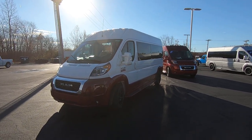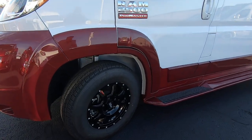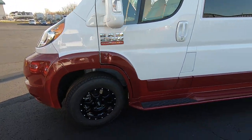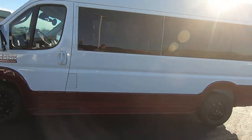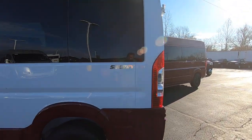Nice view of the side here. Has black 16 inch Moto X wheels, painted ground effects. The door handles, mirrors — everything's been painted to match. Privacy glass all around. Nice Sherry badge on the rear.